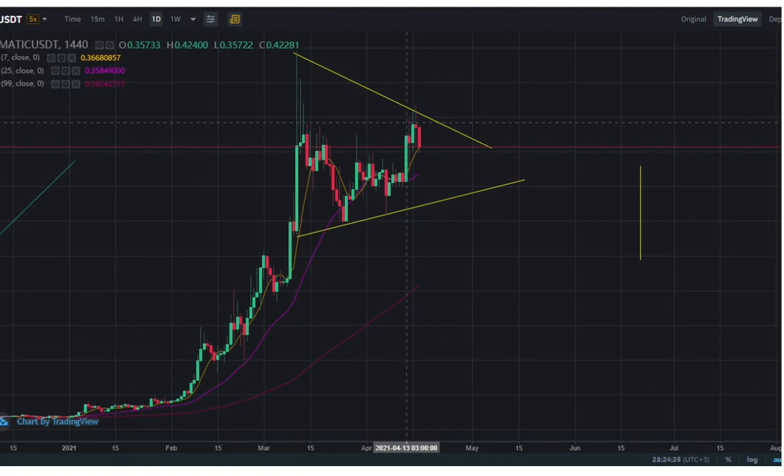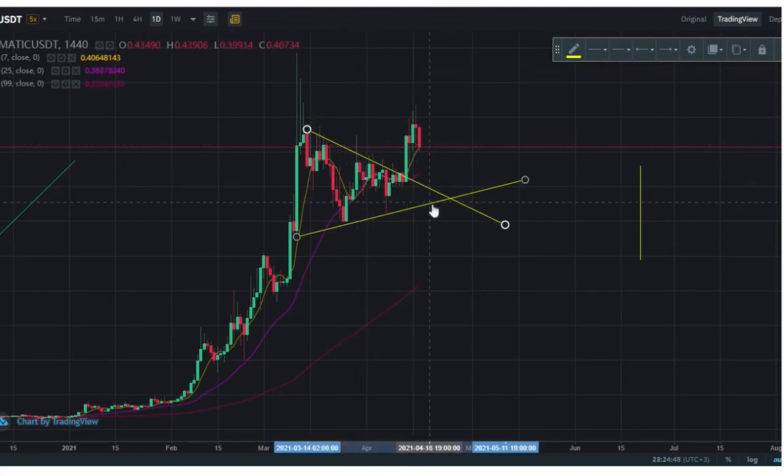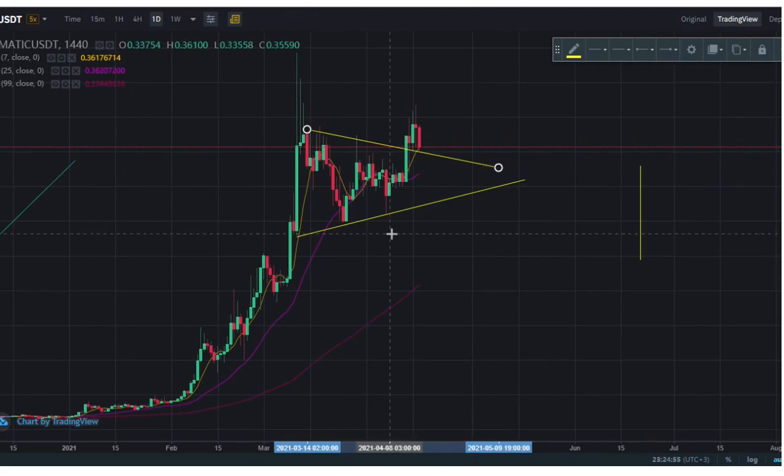But does this mean we're going back to 31 cents or somewhere around 33 cents? Well, maybe. But in all honesty, I think there's a more valid chart for MATIC. Let me pull this down from the max top and bring it down to where the candles have actually closed.